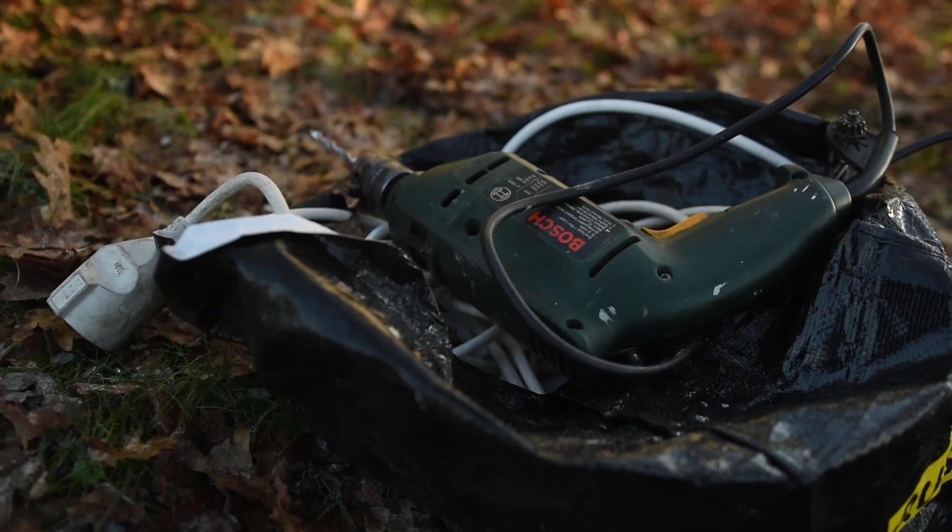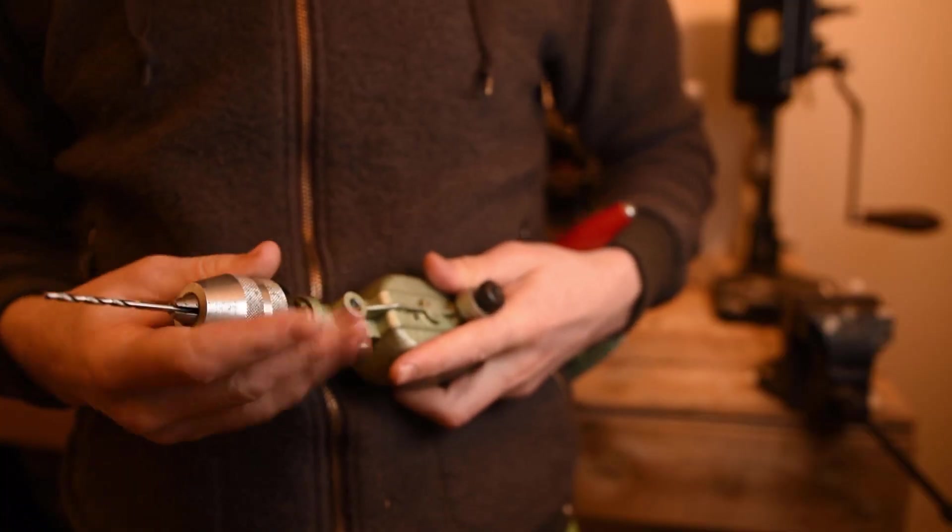If you buy a cheap power tool you pay about the same price as you pay for a good quality hand tool. The hand tool is going to last you most likely a lifetime or even several generations, while the power tool is probably going to break at some point. It has a lot of sensitive electronic components that can easily break, and unless you are really good at fixing electronics it's pretty hard to fix them.